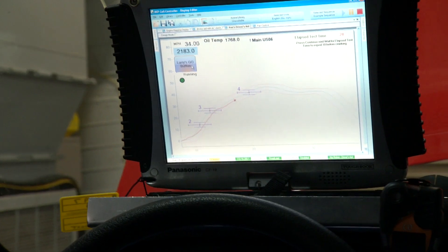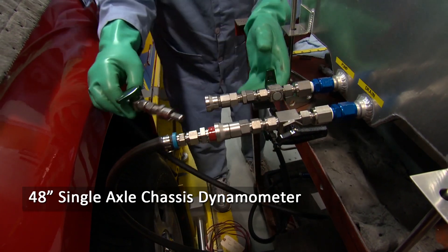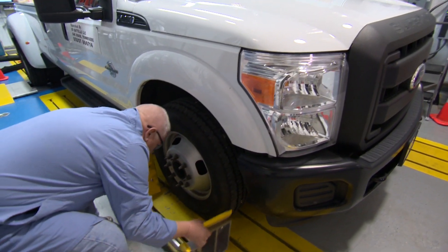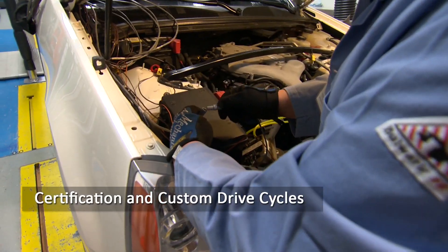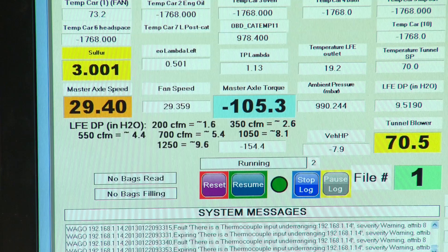A key component of FIERCE is the Vehicle Research Laboratory, which features a state-of-the-art 48-inch single-axle chassis dynamometer located in a climate-controlled laboratory. This laboratory is capable of performing EPA and CARB certification cycles, as well as custom drive cycles for both gasoline and diesel vehicles.